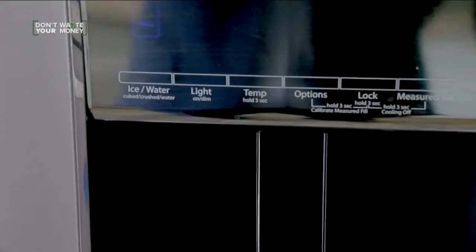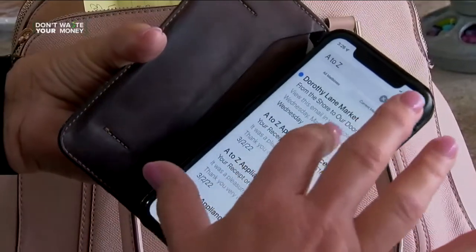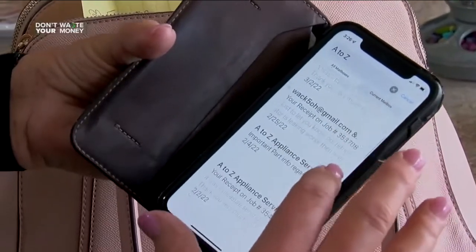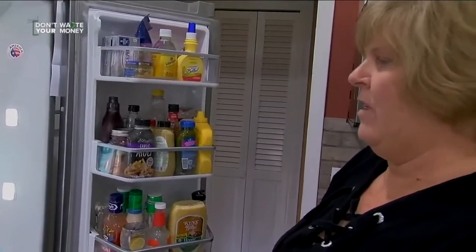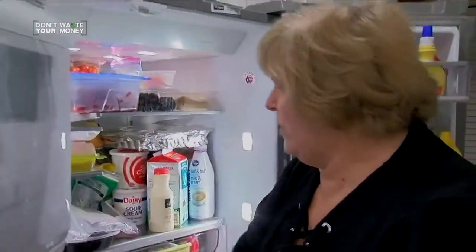We went to use the ice and water mechanism and it doesn't work — it leaks all over the inside of the refrigerator. But even though it was under warranty, the repair company has tried four times to fix it, waiting weeks for some parts. It leaks and it still leaks.